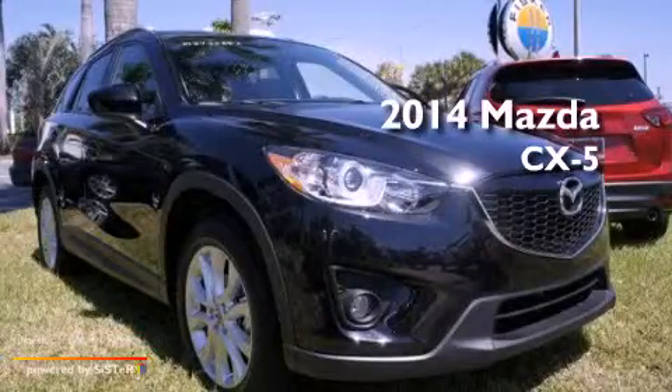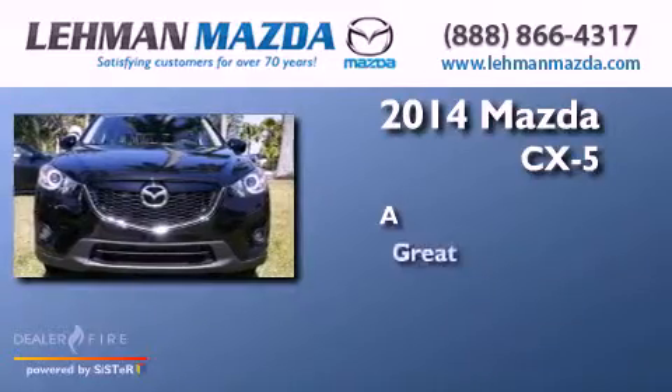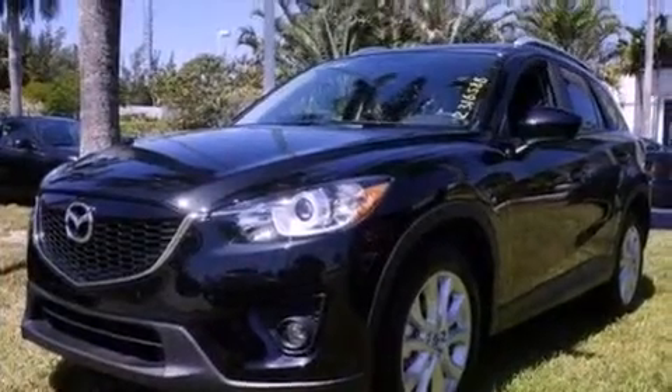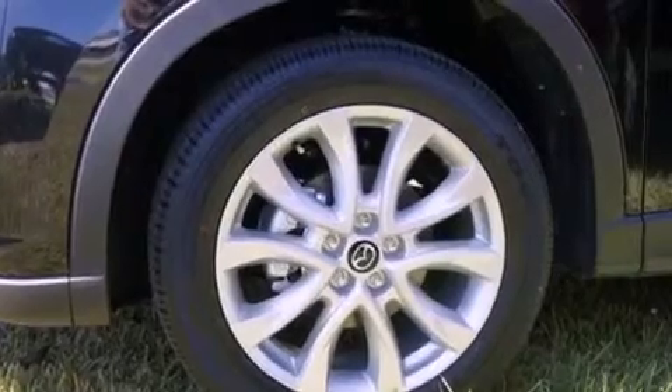This is a brand new 2014. Its top features include a multi-link rear suspension, a rear view camera, a sunroof, heated front seats, and traction control and stability control systems.